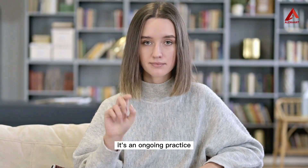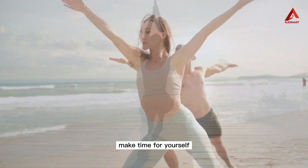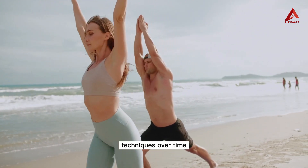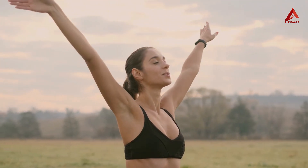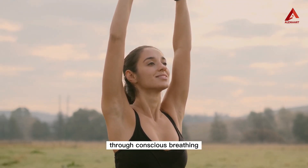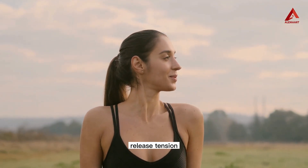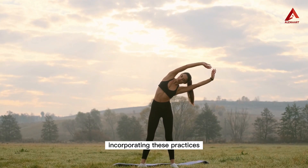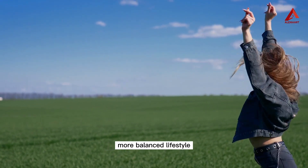Remember, stress relief is not a one-time fix — it's an ongoing practice that requires patience and dedication. Make time for yourself, even if it's just a few minutes each day, to incorporate these relaxation techniques. Over time, you'll notice the positive impact they have on your overall well-being. Yoga provides us with a powerful toolbox for stress relief. Through conscious breathing, gentle yoga poses, meditation, and mindfulness, we can gradually release tension, calm the mind, and find inner peace. Incorporating these practices into our lives can help us navigate stress with grace and create a healthier, more balanced lifestyle.